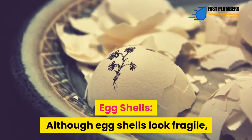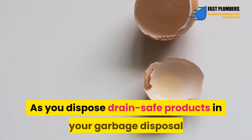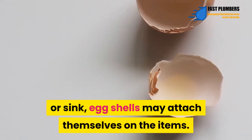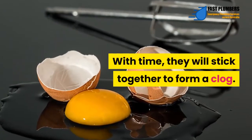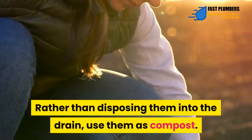Eggshells – Although eggshells look fragile, they are major culprits that clog drains. As you dispose of drain-safe products in your garbage disposal or sink, eggshells may attach themselves to the items. With time, they will stick together to form a clog. Rather than disposing them into the drain, use them as compost.